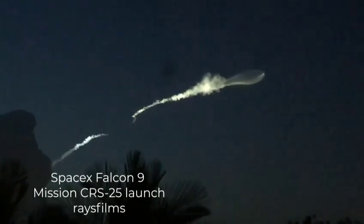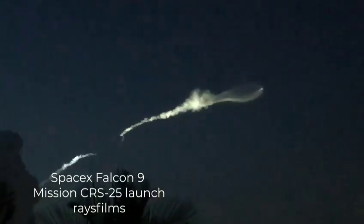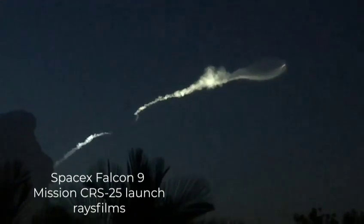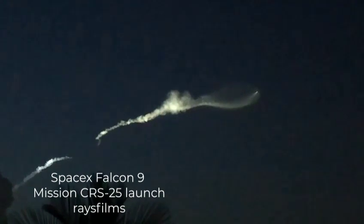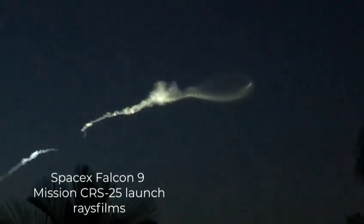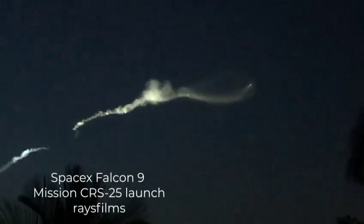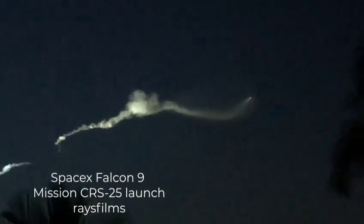Here we go. Stage separation confirmed. There's main engine cutoff. Back startup. Beautiful view of the stage separation here. The separation is now looking. The first stage is boosting back toward the drone ship, which is located about 180 miles downrange. The course can cancel some of the speed to make this landing on the drone ship closer to shore.